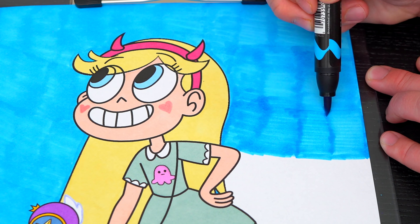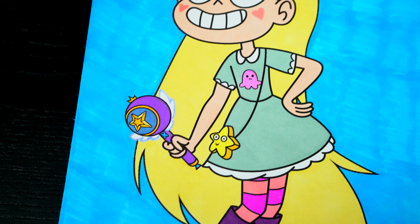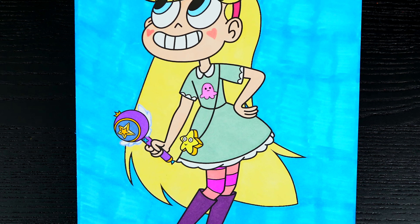I am all finished! Wow, this picture turned out so cool! Star just looks so adorable! She is one magical princess!